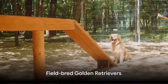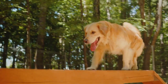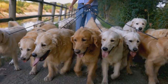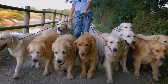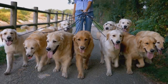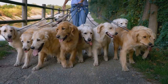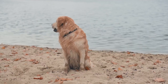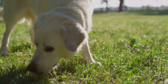First on our list is the field-bred golden retriever. Field-bred golden retrievers are a fascinating sub-breed with a distinct personality and physicality that sets them apart. These are the athletes of the golden retriever world, bred with a focus on hunting and outdoor activities. They've got an energy level that's off the charts and a lean, muscular build that's all about agility and speed. Unlike their show-bred counterparts, field-bred golden retrievers sport a shorter, more practical coat.